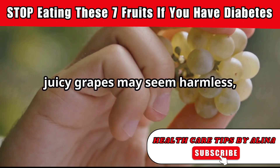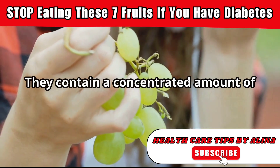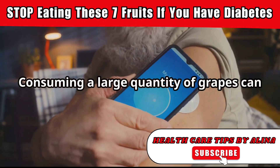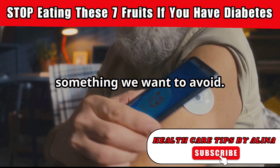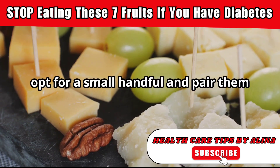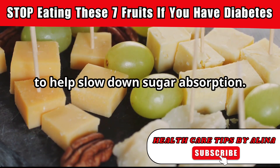Those tiny, juicy grapes may seem harmless, but don't let their size fool you. They contain a concentrated amount of natural sugar, which can be problematic for those managing diabetes. Consuming a large quantity of grapes can lead to a rapid spike in blood sugar levels. Moderation is key. If you choose to enjoy grapes, opt for a small handful and pair them with a source of protein or healthy fats to help slow down sugar absorption.